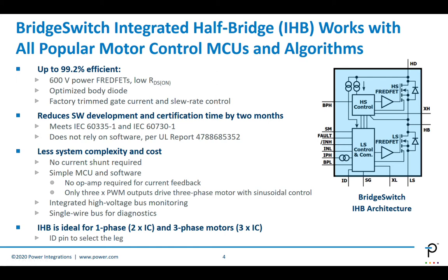BridgeSwitch also supports predictive maintenance and remote diagnostics. It has the ability to report the status of the IC itself and the system through a one-wire bus called the fault bus. The architecture is ideal for both single-phase and three-phase motors — two ICs required for single-phase and three for three-phase — with a simple way to identify each leg through an ID pin. It's a very flexible architecture, works with both 3V and 5V MCUs, with the most popular microcontrollers and algorithms like field-oriented control, trapezoidal, or sinusoidal.